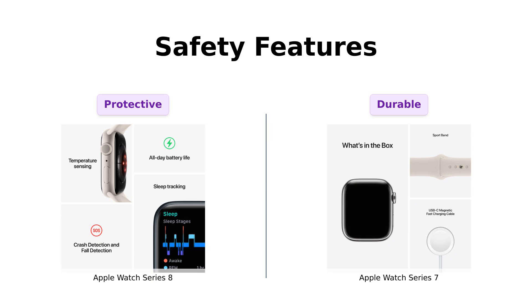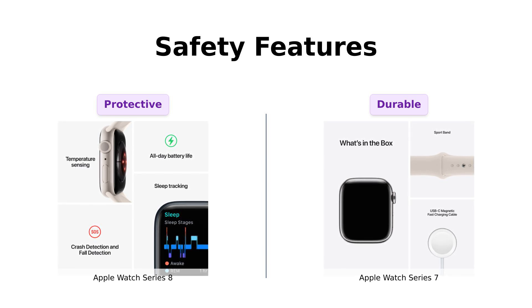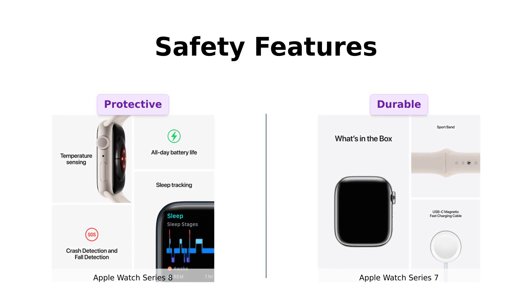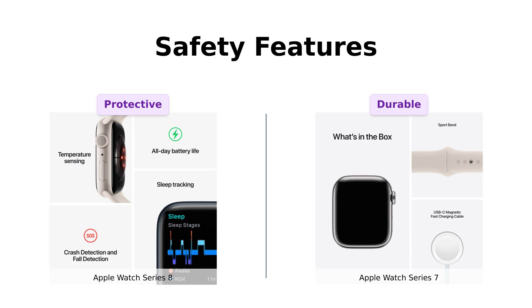Safety features, folks! The Series 8 comes with crash detection and fall detection, which users find invaluable for peace of mind. Reviewers highlight how this feature adds an extra layer of security during workouts or daily activities. Meanwhile, the Series 7 is tough with its crack-resistant front crystal, earning praise for durability. So if you happen to take a tumble while trying to impress someone at the gym, it's got your back!